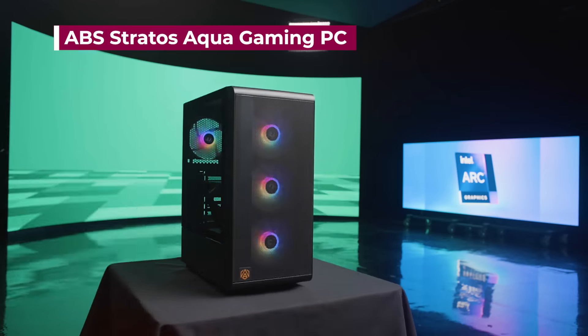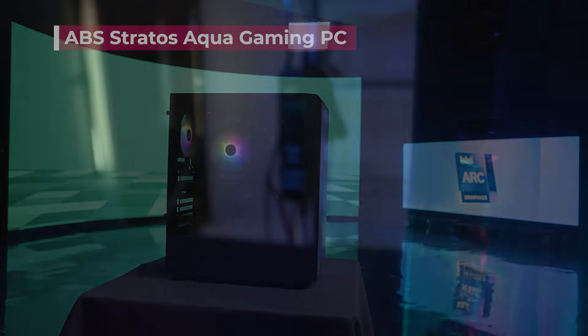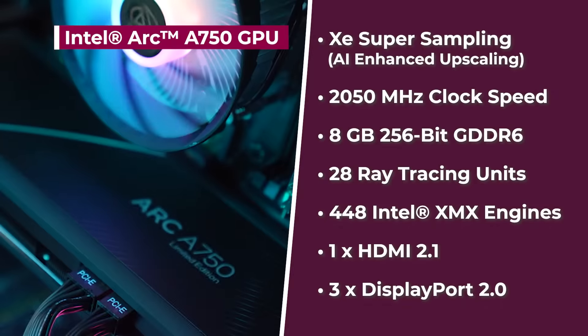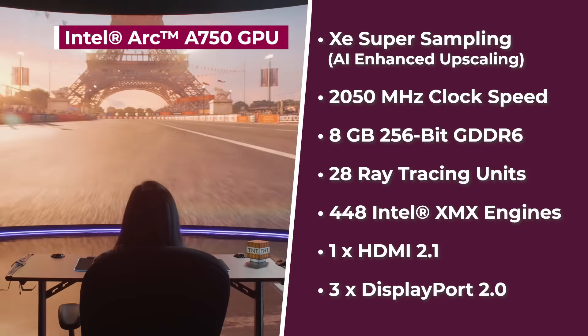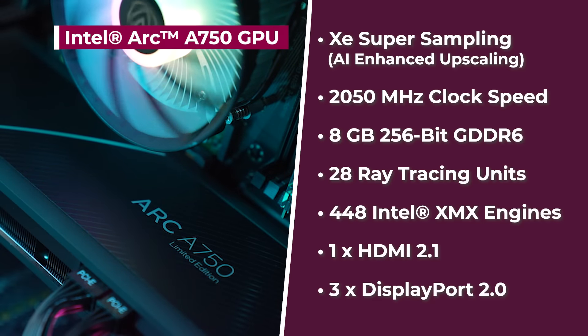Alright gamers, let's get to today's challenge. In this episode, you'll be gaming with the ABS Stratus Aqua Gaming PC, which features the Intel Arc A750 GPU. This graphics card features the latest in visual technologies like Xe Super Sampling, which takes your gaming experience to the next level with AI-enhanced upscaling, enabling high-definition visuals and performance.